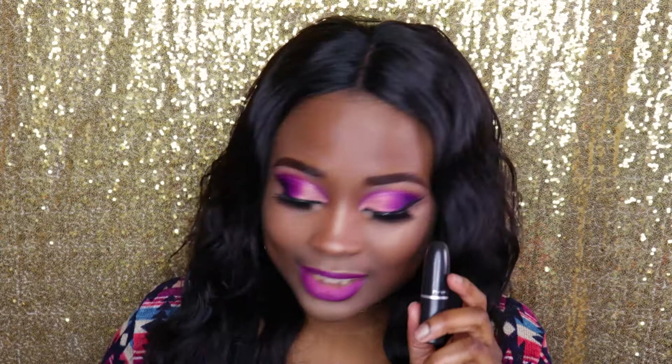I feel like having a MAC lipstick is a luxury. I don't know why, because they're just expensive to me. Like I'm paying $16 for one lipstick, and I could buy like three from Colourpop for around $16.